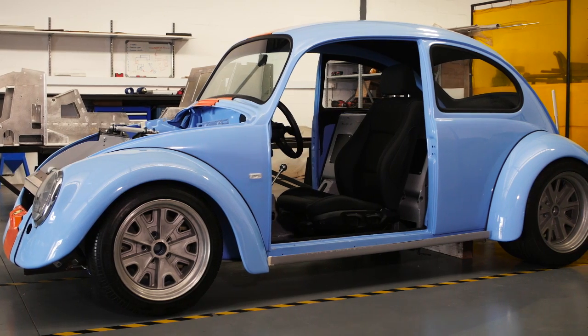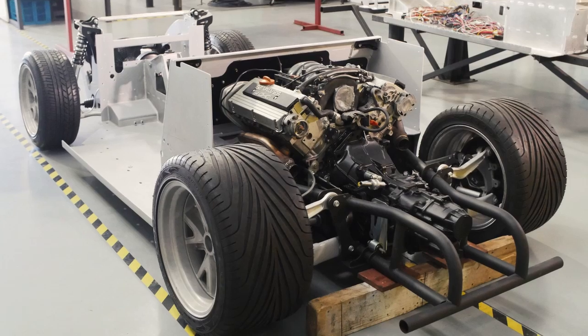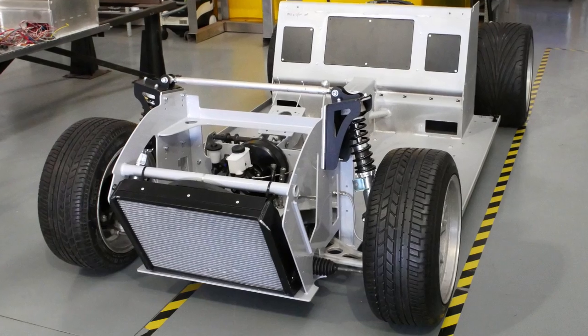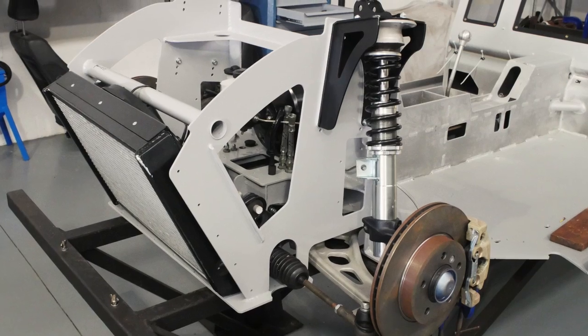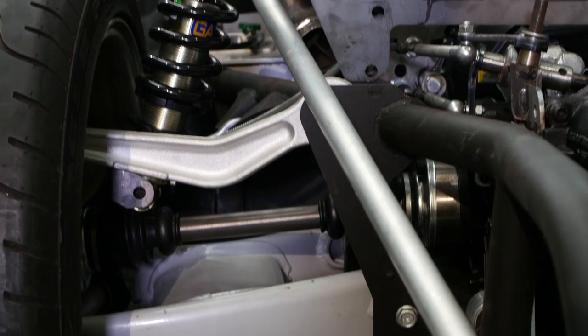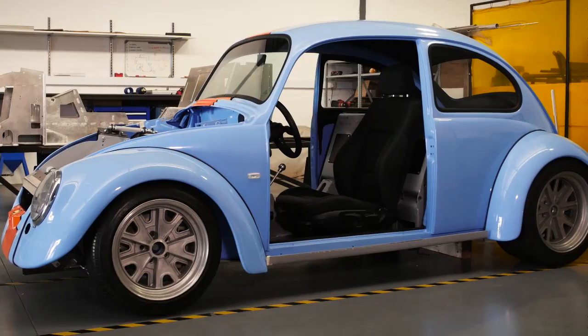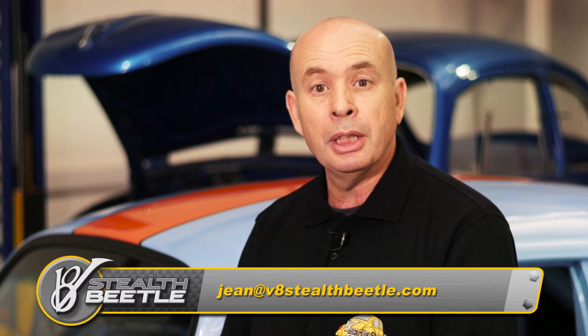Although the V8 Stealth Beetle will look like a regular Beetle, it is in fact a sports car, mid-mounted with a V8 engine on an aluminium chassis and built to all the engineering standards of a race car. We are excited to bring this unique project to the automotive market. Please feel free to contact us if you need any more information.